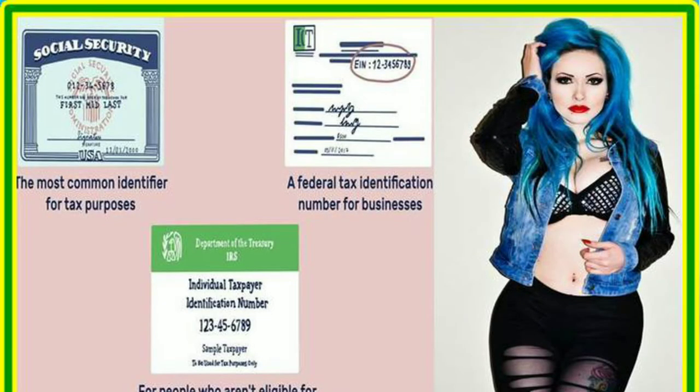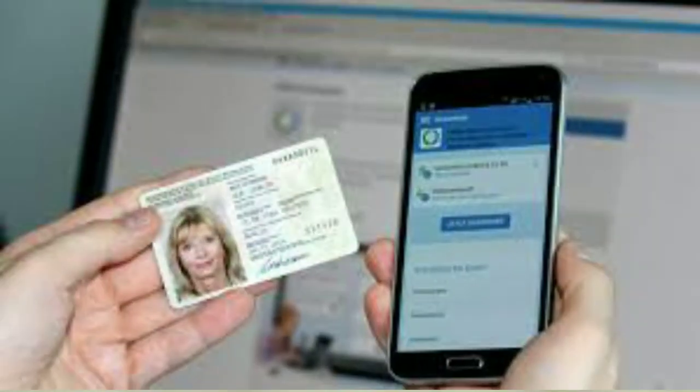What is a government-issued identification number? Government-issued IDs are documents that serve as forms of identification and are issued by U.S. federal, state, or local government entities.